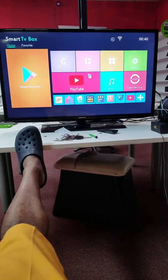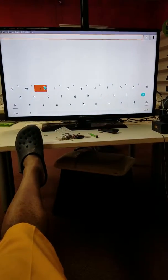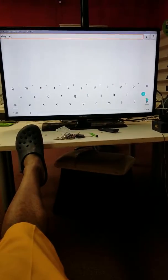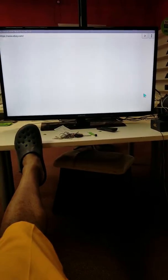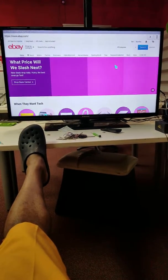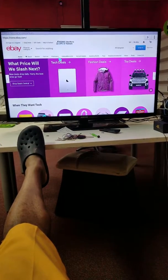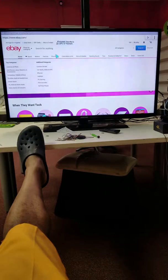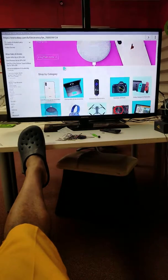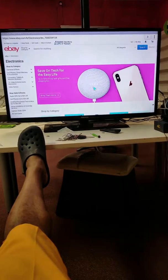We even got an internet browser on here. You can look at the internet — like eBay. It's almost Christmas so I'm going to go to eBay. See, we got eBay — you can turn your TV into a computer. You can go shopping; say you want to look at electronics, click on it, and it pulls up all the electronics, cell phones, all kinds of stuff. When you want to get out, just hit the Back button.